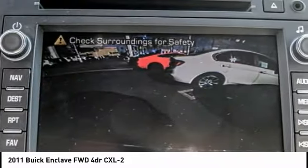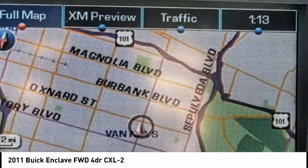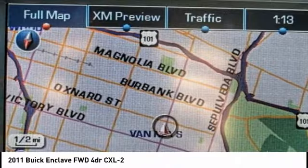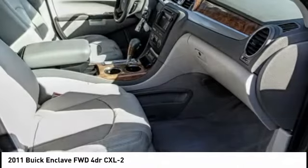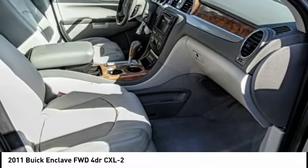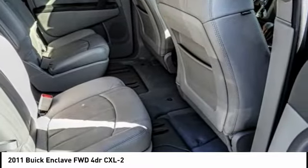Backup camera, traction control, climate control, fog lamps, security system, OnStar one-year safe and sound service, memorized settings for two drivers, power driver mirror, tilt steering wheel, power seat.